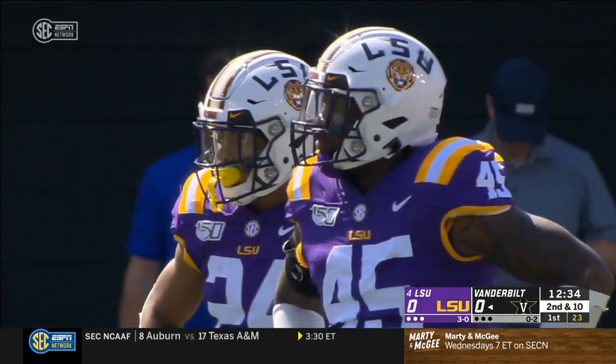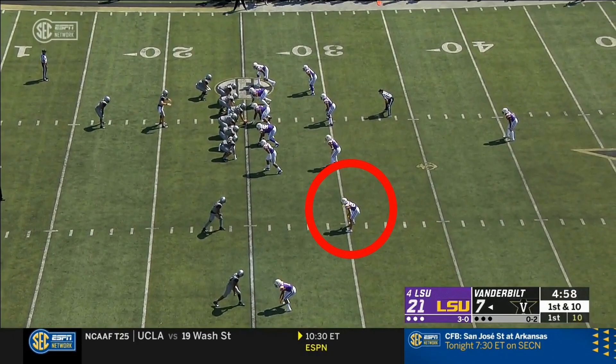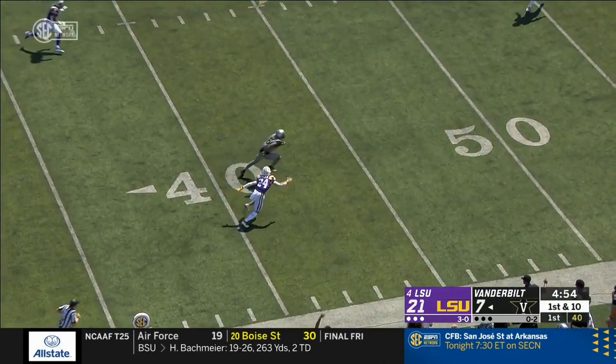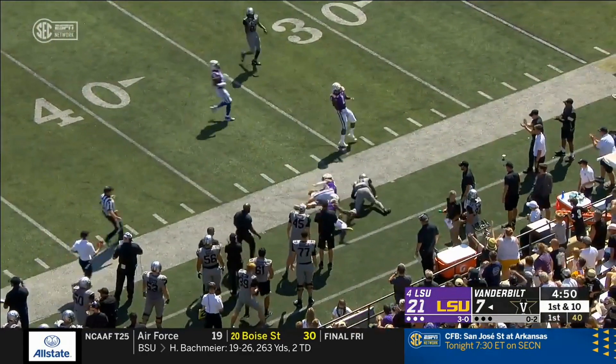A little late allowed Stingley to undercut the deep over route. If that's thrown earlier, that could be a touchdown because Kalijah Lipscomb had a step. But when we get to measuring LSU's wide receivers versus Alabama's wide receivers — Riley Neal delivers a strike to Kalijah Lipscomb, makes Stingley miss and takes it to the 40-yard line.